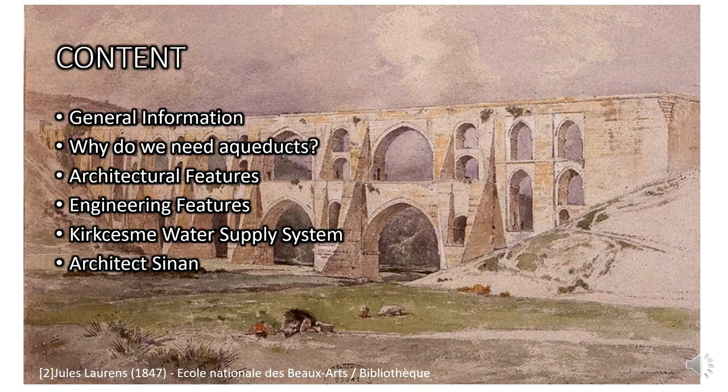Let me show you the content table of my presentation. I will give some general information about the aqueduct — what kind of structure it is, and what its length and height are. I will also explain the reason why we need aqueducts. Then I will talk about its architectural and engineering features. After these subjects, I will focus on the Kürkçeşme water supply system.